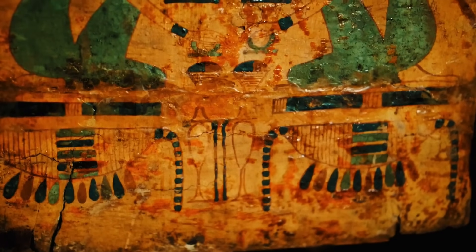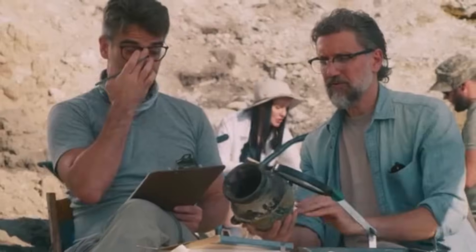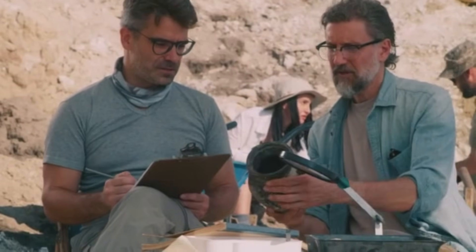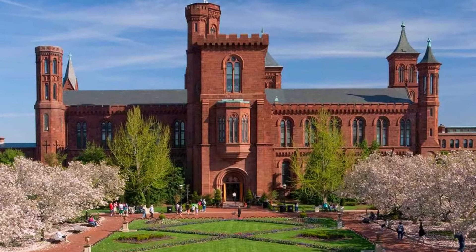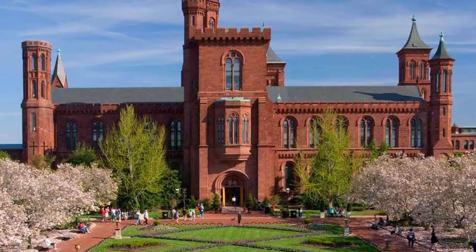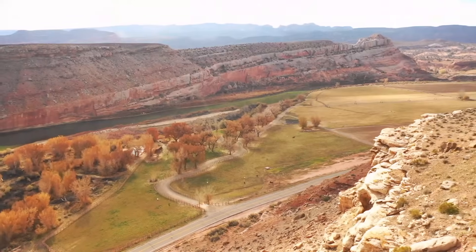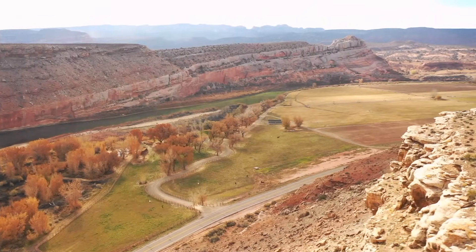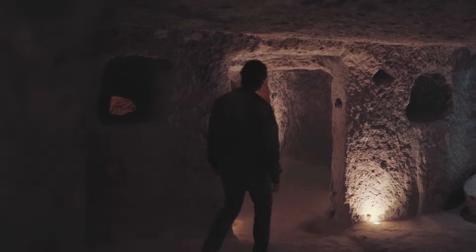These tunnels contained an array of ancient artifacts, statues, and remarkably, mummies. Despite the sensational nature of the find, the Smithsonian Institute has no records of this expedition or the artifacts uncovered. This enigmatic revelation challenges our perception of the Grand Canyon's history and raises questions about what lies buried within its depths.